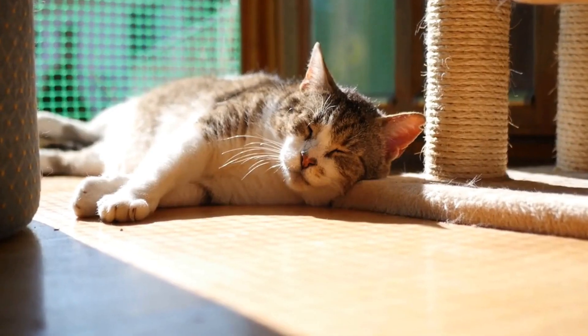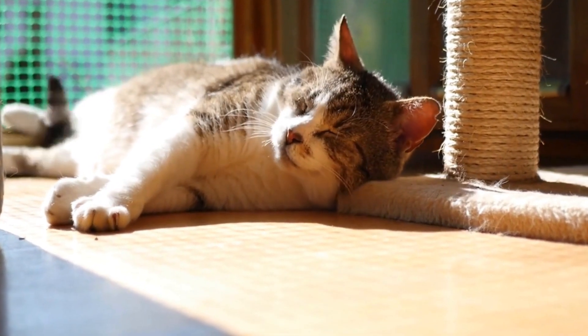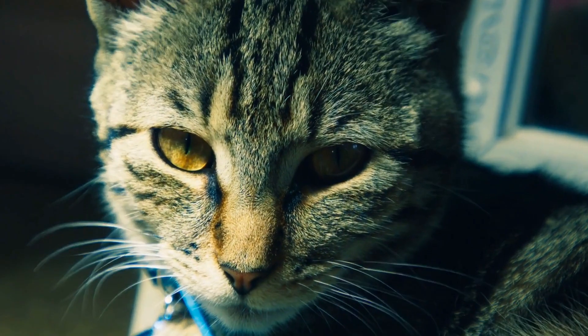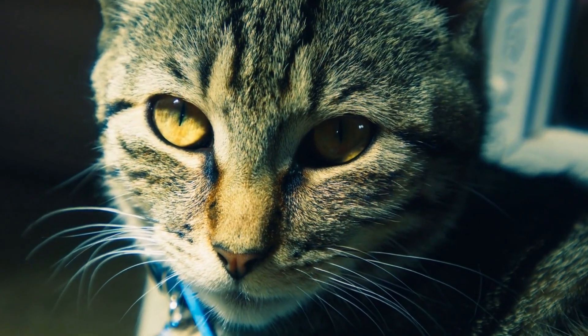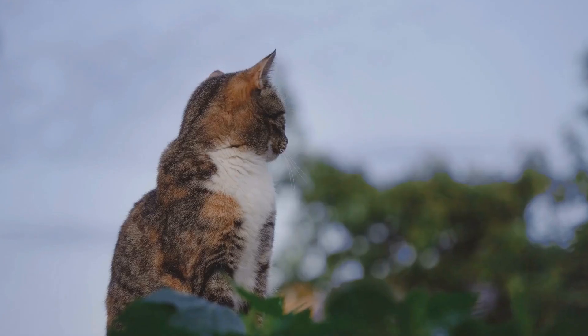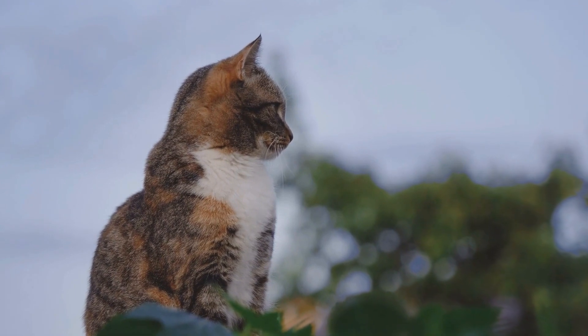This enrichment activity not only keeps your cat mentally stimulated but also slows down their eating, preventing digestive issues. Two: Interactive Toys. Cats love interactive toys that allow them to play and engage with their surroundings. Toys that move or make noise can spark their curiosity and provide endless entertainment.